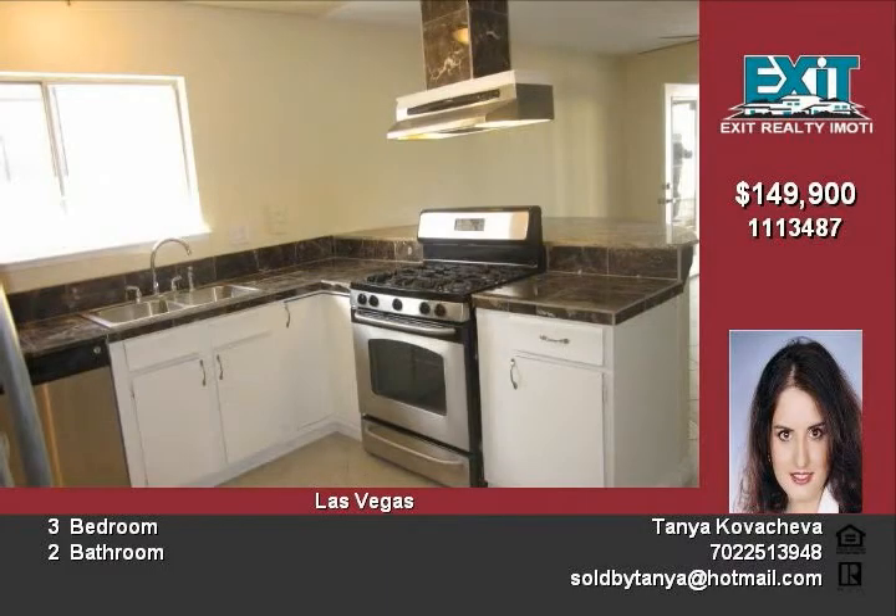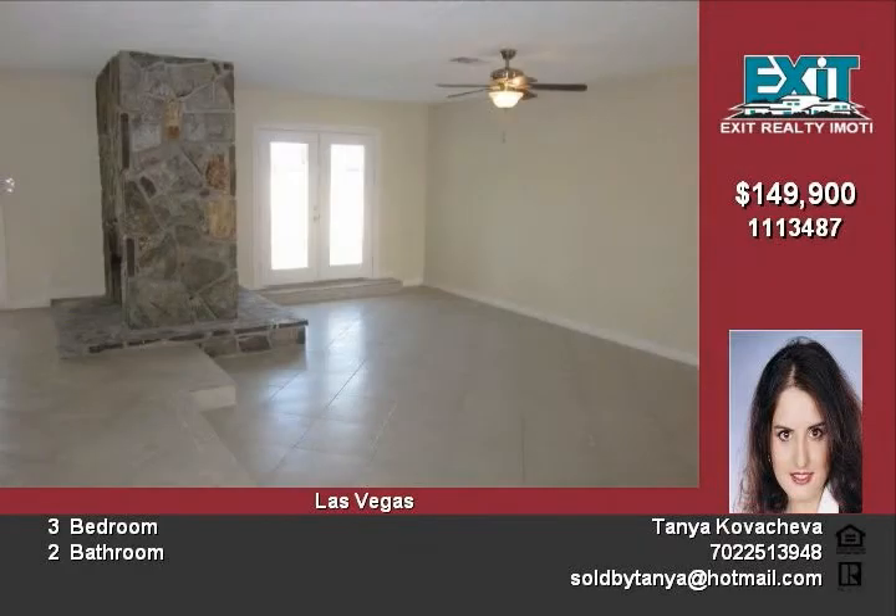Also a nice-sized backyard including in-ground pool and much more. Listed at $149,900.